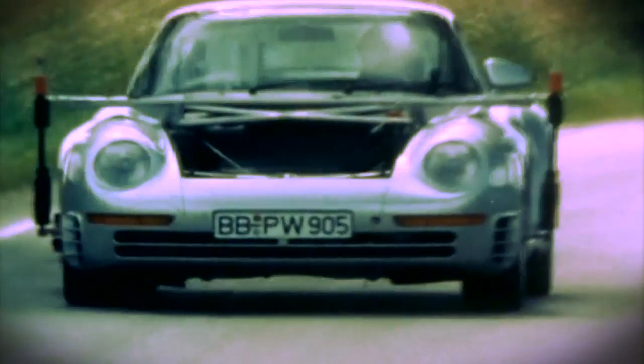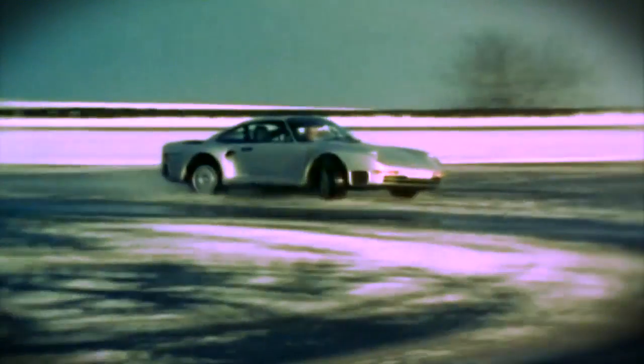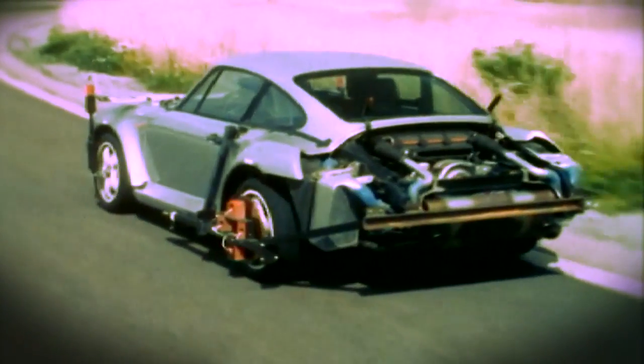The design study for this all-wheel drive twin turbocharged supercar was first shown at the International Auto Show in Frankfurt in 1983. The car introduced futuristic concepts such as sequential turbocharging, a composite aluminium and Kevlar body shell, advanced aerodynamics, and speed-dependent shock absorbers.